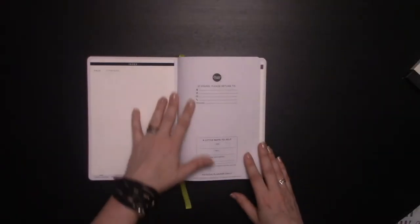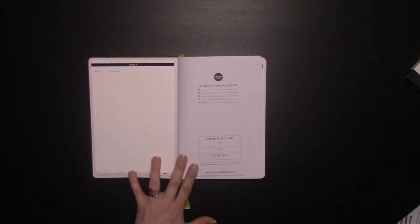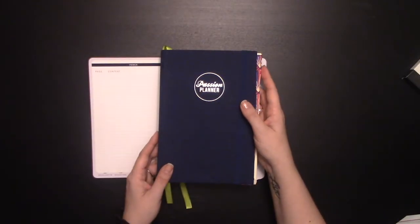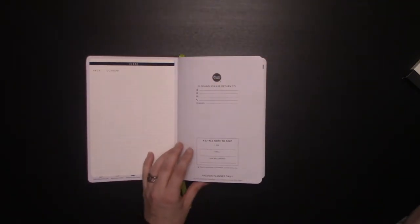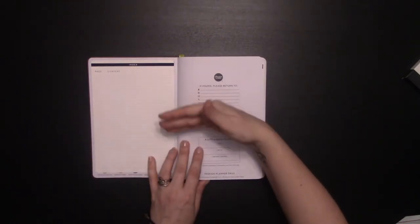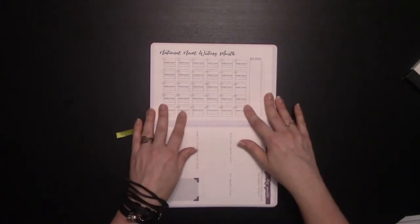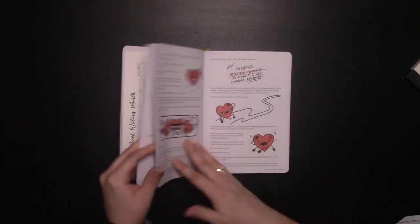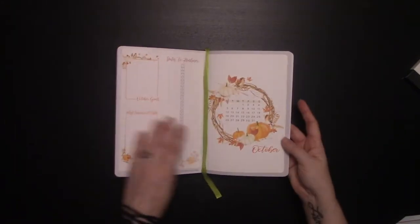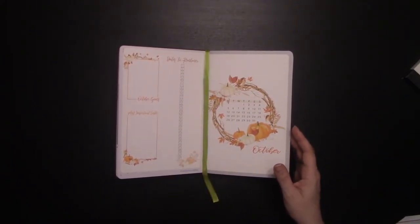I'll show you how my daily is set up. I have an index, which is exceptionally key. If you're doing this in a notebook — in this case my hollowed out Passion Planner from last year — I would still recommend putting an index first, just so that as you go through and need to refer back to these pages, you'll have the index there. I've put in the front my National Novel Writing Month tracker, and I'll show you later in this video why I have multiple trackers for this.